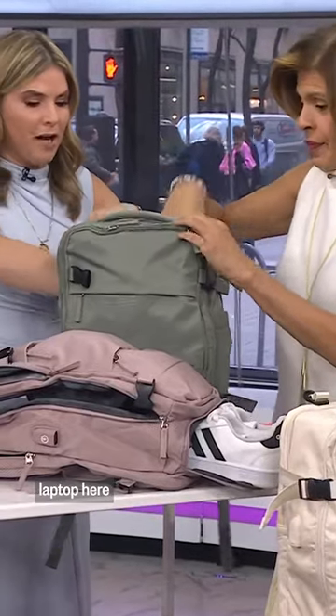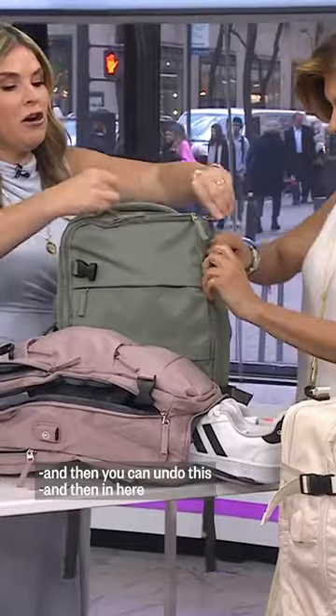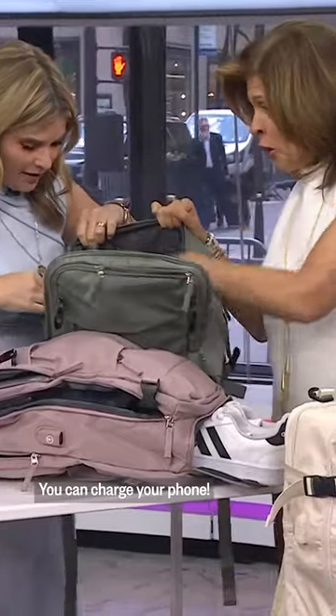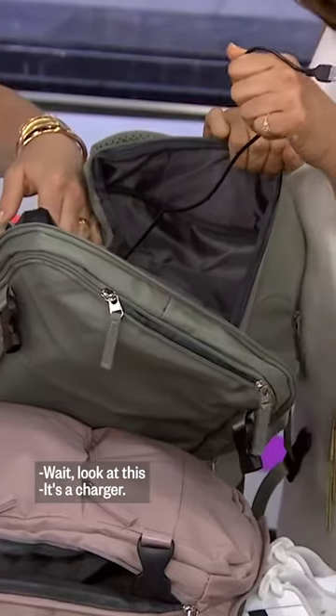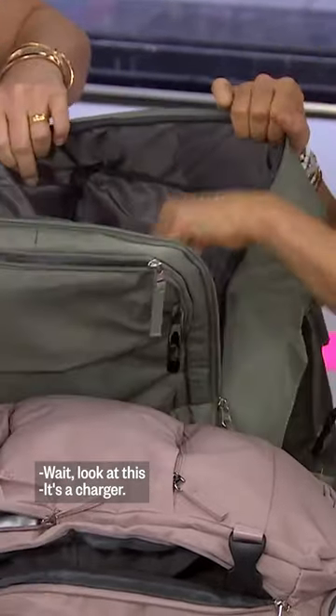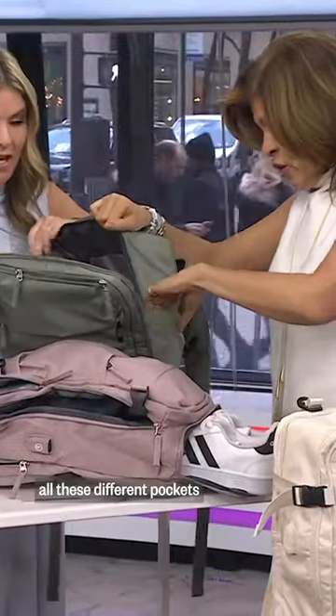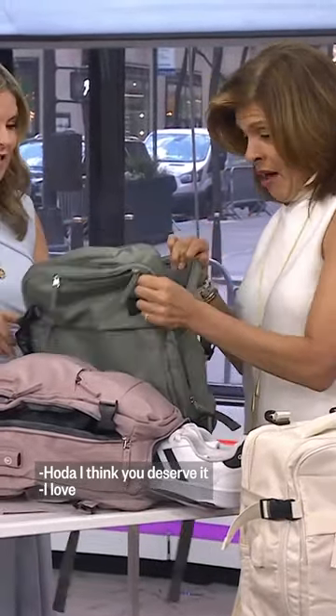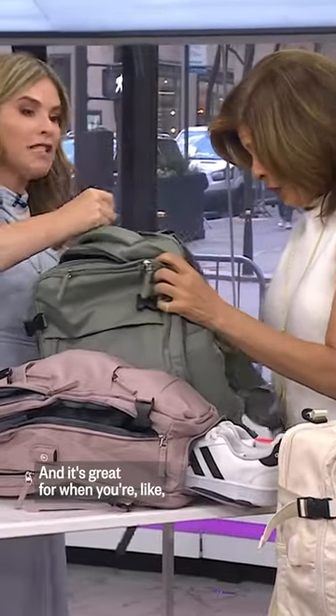Your laptop goes here, and in here you put your nasty sweaty clothes. You can charge your phone — they have a charger on the outside. I love all these different pockets, you can keep yourself so organized. I think you need this.